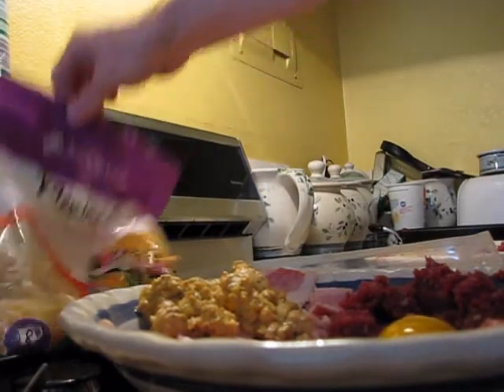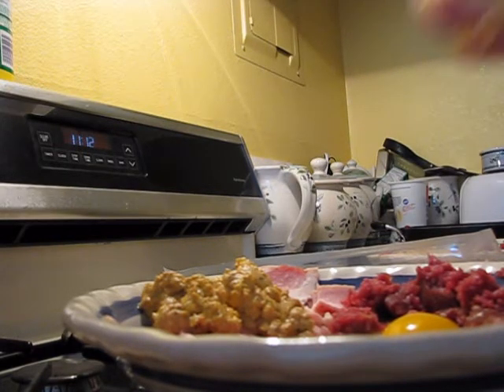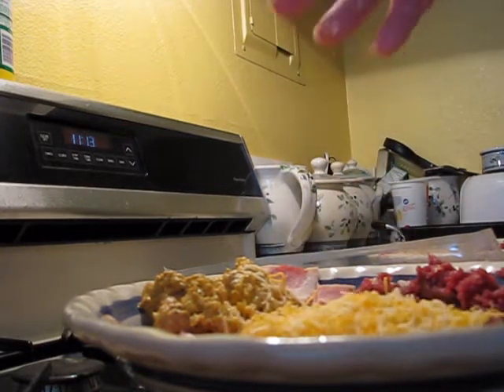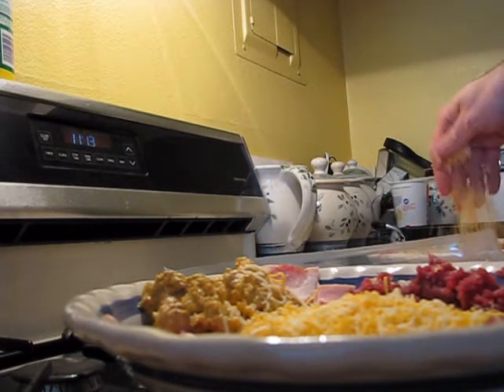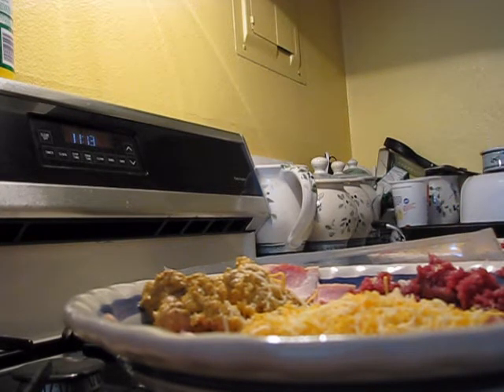Let's set that down and get the cheese on it. They're outside barking like crazy because they know I'm making something good for them — they always know what's going on. Get that cheese on there. They love the cheese. Good shredded cheese on top of those eggs.